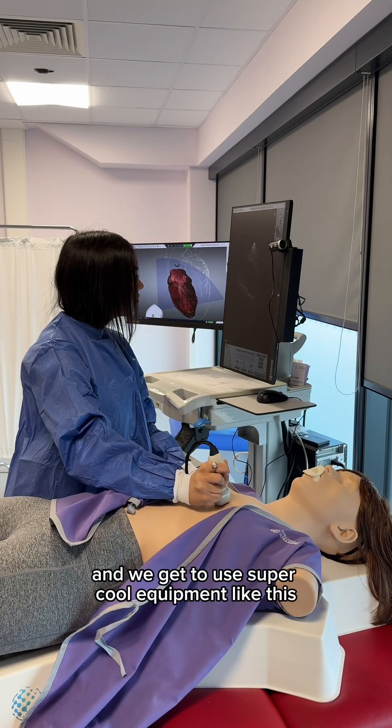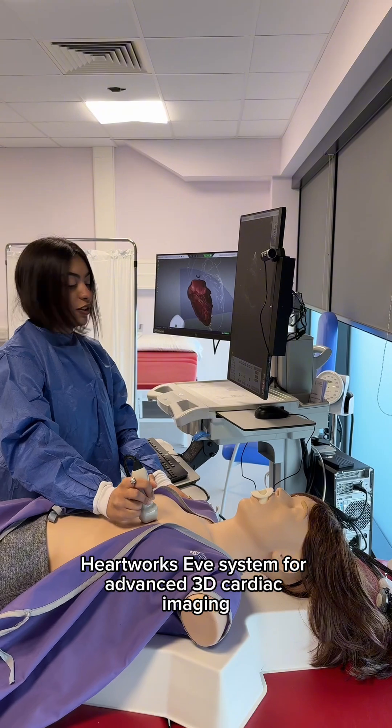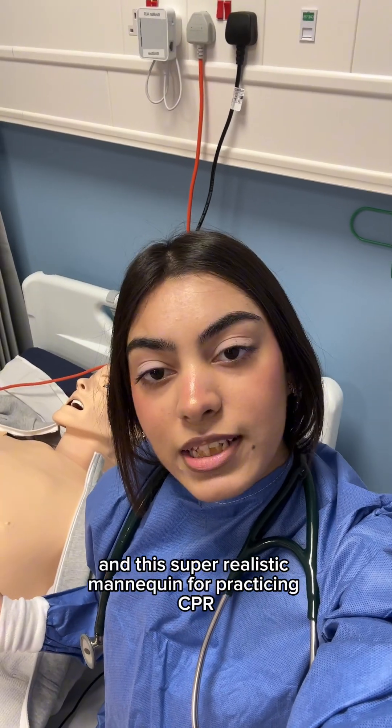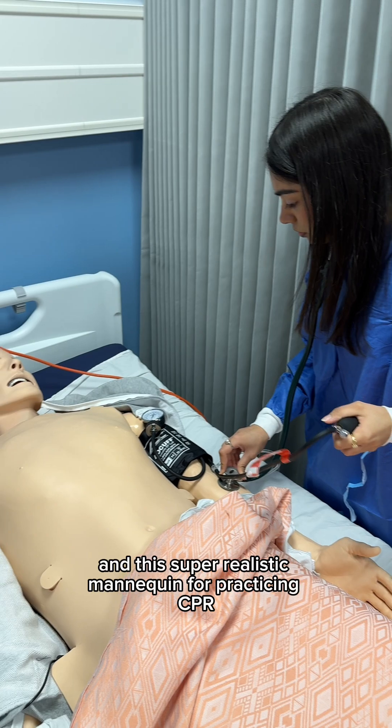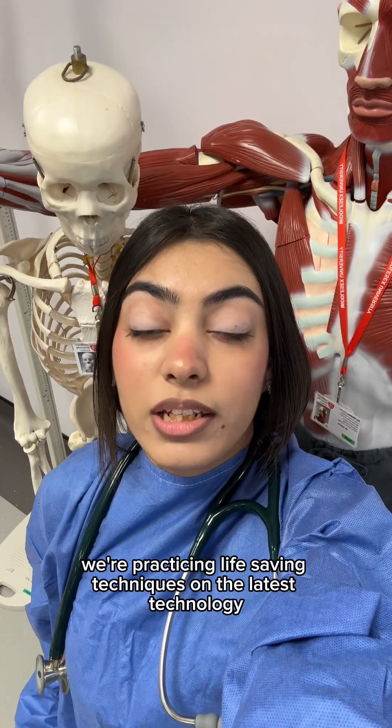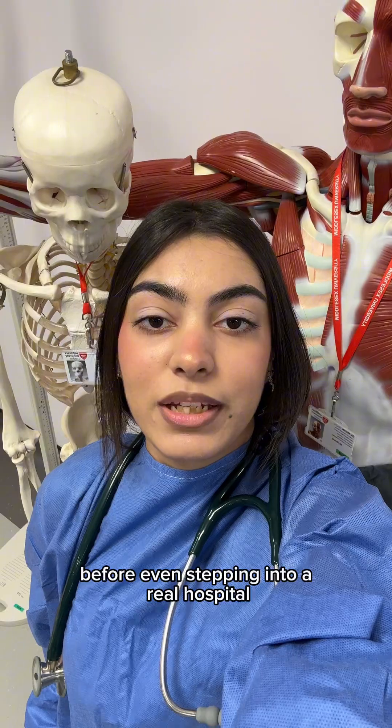I'm a health science student and we get to use super cool equipment like this HeartWorks Eve system for advanced 3D cardiac imaging and the super realistic mannequin for practicing CPR and blood pressure. This means we're practicing life-saving techniques on the latest technology before even stepping into a real hospital.